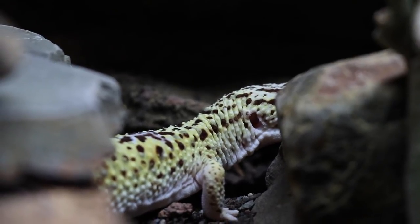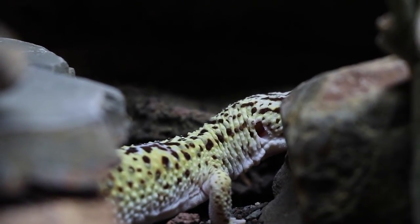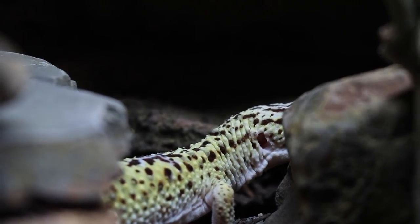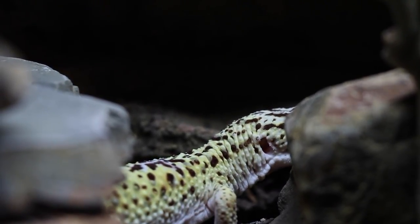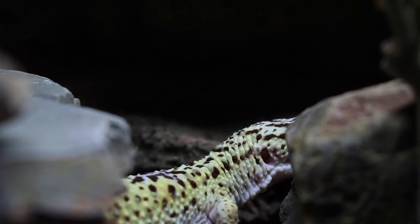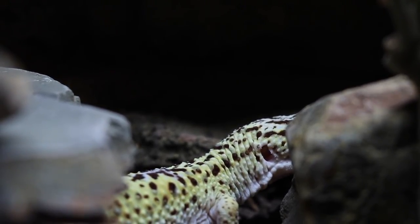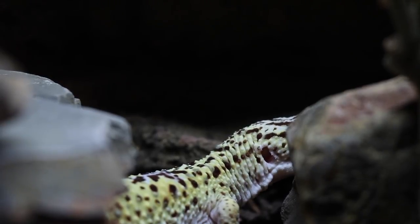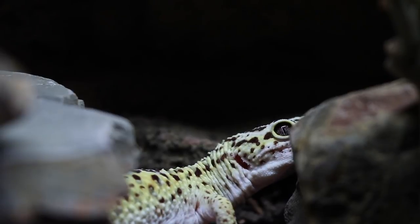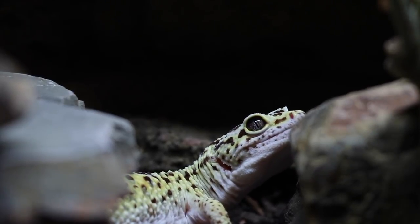Before we get into the meat of this video, I wanted to talk about Striker. You guys all know Striker — he is the OG, the first ever reptile I ever got, and he actually turns 14 today. So this is a fitting video to check him out and see the update on his setup.